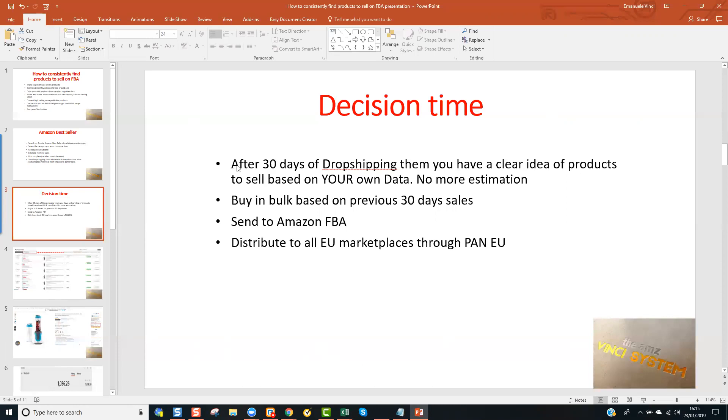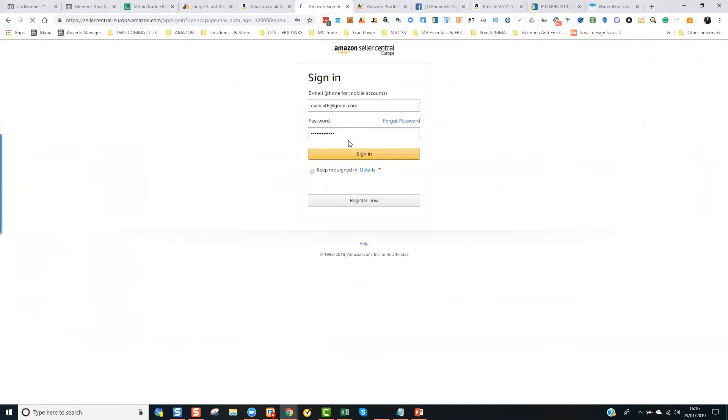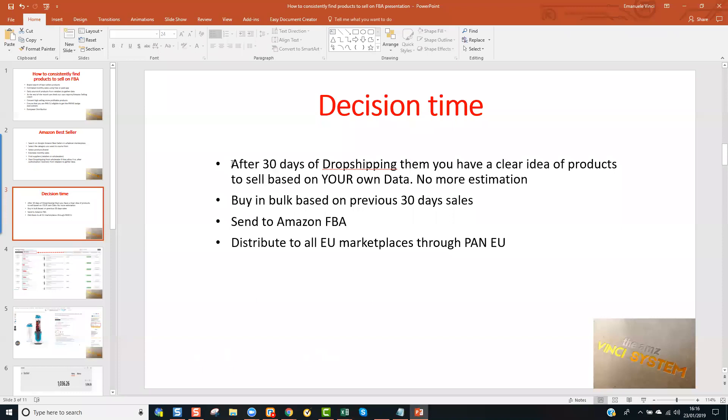I prefer drop shipping them first, because then I can go ahead and look at my own data from Amazon Seller Central. The report that I usually look at is called 'Detailed Sale Page by ASIN.' I won't put it on screen now because it contains personal information, but it basically gives you a list of all products that have been selling throughout whatever date range you select. At that point, I can go back to the wholesaler and say: 'I've sold this many units over the last 30 days — can I buy directly from you in bulk now?'